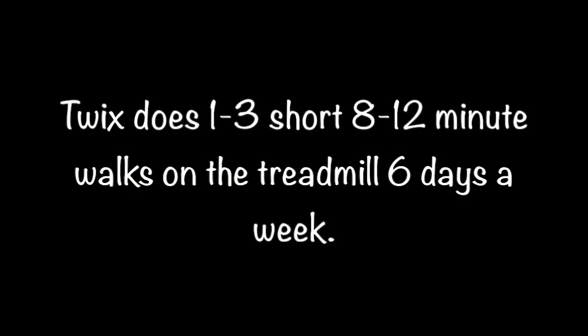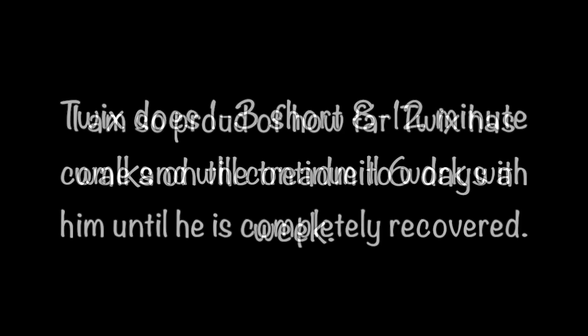Twix does one to three short eight to twelve minute walks on the treadmill six days a week. I am so proud of how far Twix has come and I will continue to work with him until he is completely recovered.